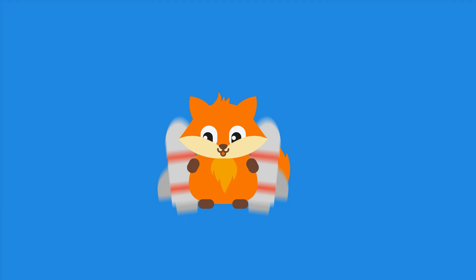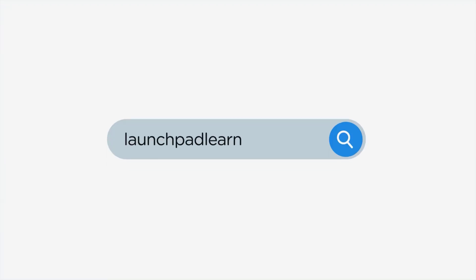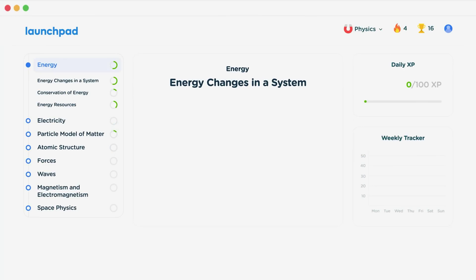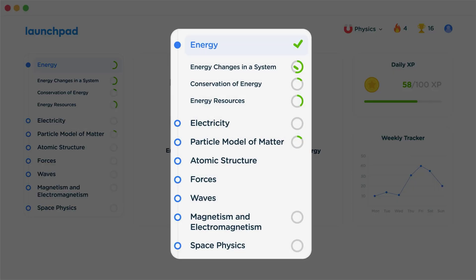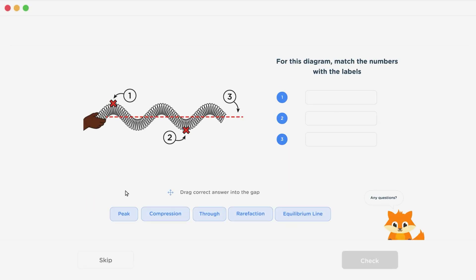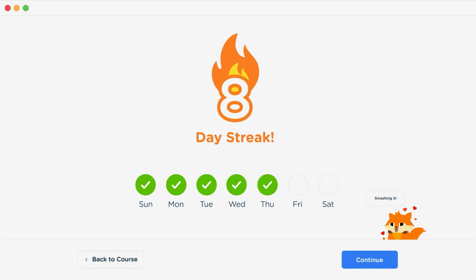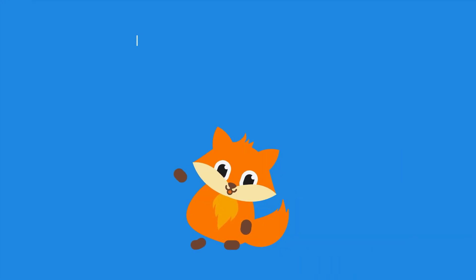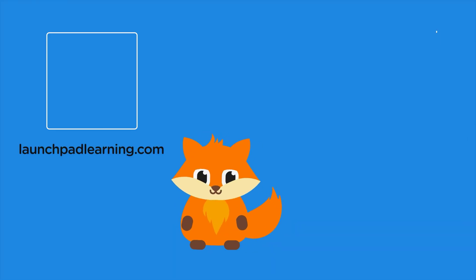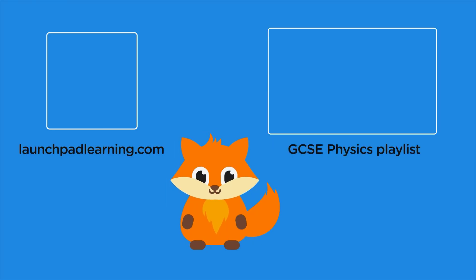If you want to take your GCSE revision to the next level, head over to launchpadlearning.com and check out our smart learning platform that's been designed to get you top results in your exams. We cover your whole specification and make revision fun, with interactive quizzes, easy to follow videos, and more. You'll be kept motivated by your own AI tutor who's here to support you every step of the way. Click here to check it out, or click here to keep watching a selection of the videos from our full GCSE Physics course.